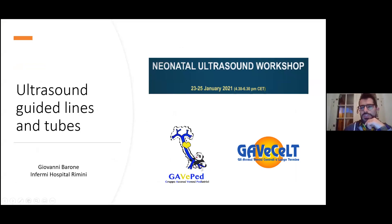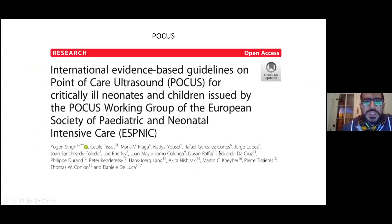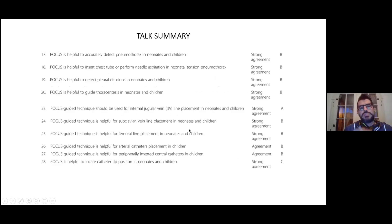I'd like to let you know that I am a member of the Italian group that does a lot of research on central venous access. This is a pediatric specialist group on vascular access. I'm starting by quoting this paper that I'm sure you have heard of, which has been endorsed by the European Society of Pediatric and Neonatal Intensive Care. I'm using one of the tables of this paper as a summary of this talk.